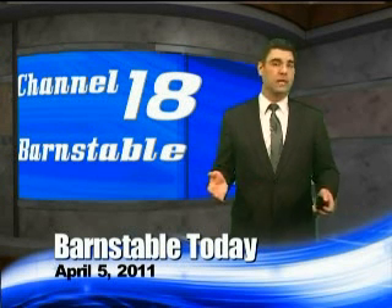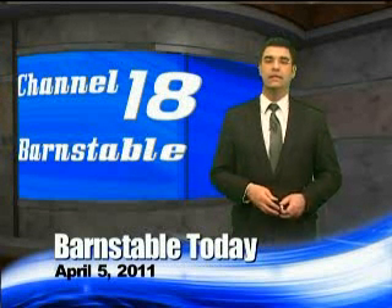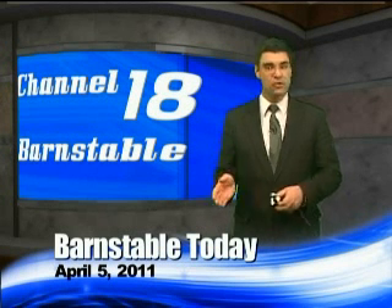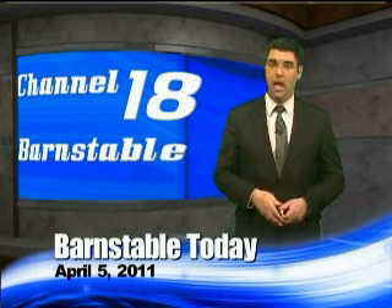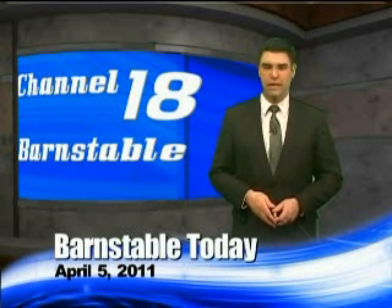Blower door tests are becoming increasingly common components of home energy audits, which makes sense considering that the test is the best way to determine how much air is leaking into and out of your home. For a little more background, here's Town Energy Coordinator Richard Elric.